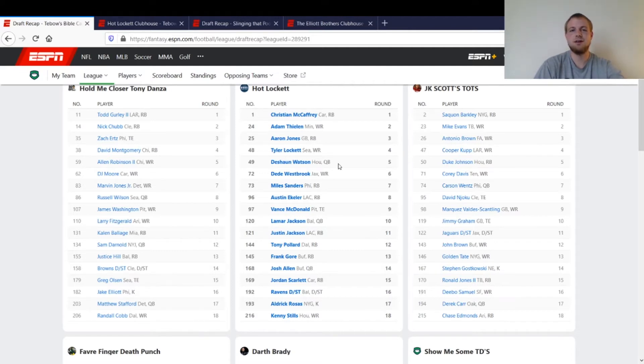It was a super flex league, so I took my first quarterback in the fifth round — pretty much as early as I take one. Quarterbacks didn't go off too crazy early in this league, so I got Deshaun Watson in the fifth; good value. D.D. Westbrook was somebody I was high on last year. Pairing him with Nick Foles would have been good, but Foles ended up not playing very much, so Westbrook just got cut in a lot of my leagues.